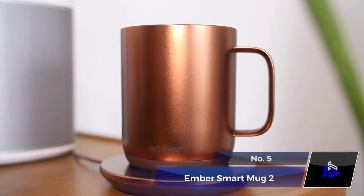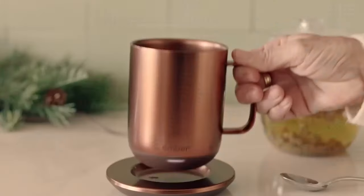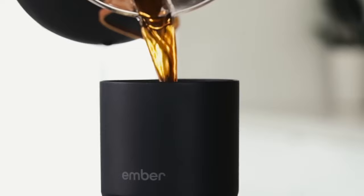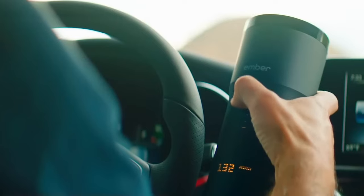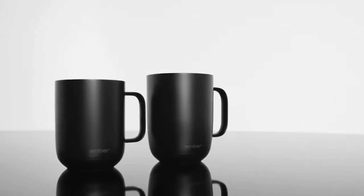Number 5: Ember Smart Mug 2. Is the winter chill ruining your hot drinks? Ember Smart Mug 2 has your back. With an extended battery life, it keeps your beverage warm for up to 80 minutes, or all day on its charging coaster. No app? No problem — the self-heating mug remembers your preferred temperature. What a perfect gift for the holidays, right?